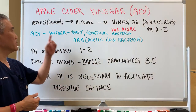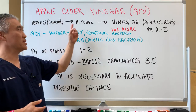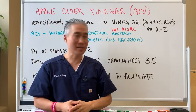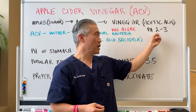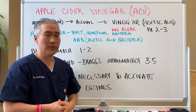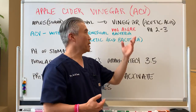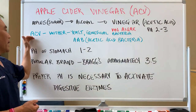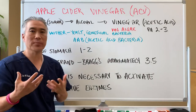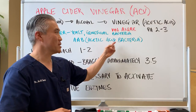Apple cider vinegar is obviously made from apples. Primarily the sugar of the apple is fermented into alcohol and then into vinegar, which is primarily acetic acid. Acetic acid has a pH of approximately two to three. Vinegar is derived from a French word called 'vin agré.' Apple cider vinegar also has something called a mother in it, which is yeast, beneficial bacteria like probiotics, and AAB or acetic acid bacteria.